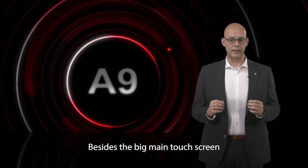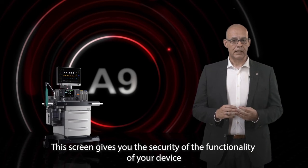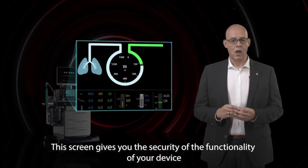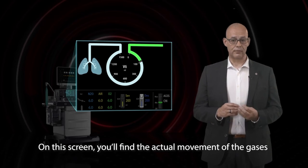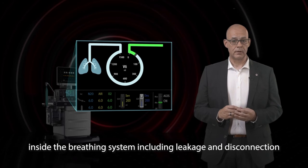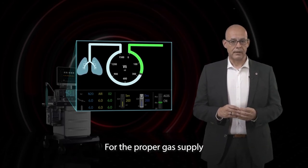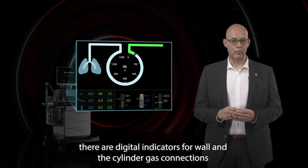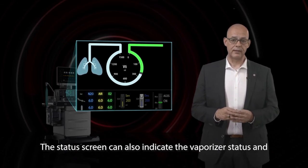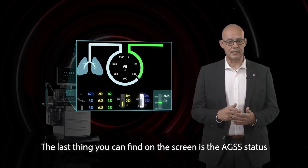Besides the big main touch screen, the A9 also comes with a system status screen. This screen gives you security of the functionality of your device — on it you will find the actual movement of gases inside the breathing system, including occlusion, leakage, and disconnection. There are digital indicators for wall and cylinder gas connections. The status screen can also indicate the vaporizer status and the AGSS status.